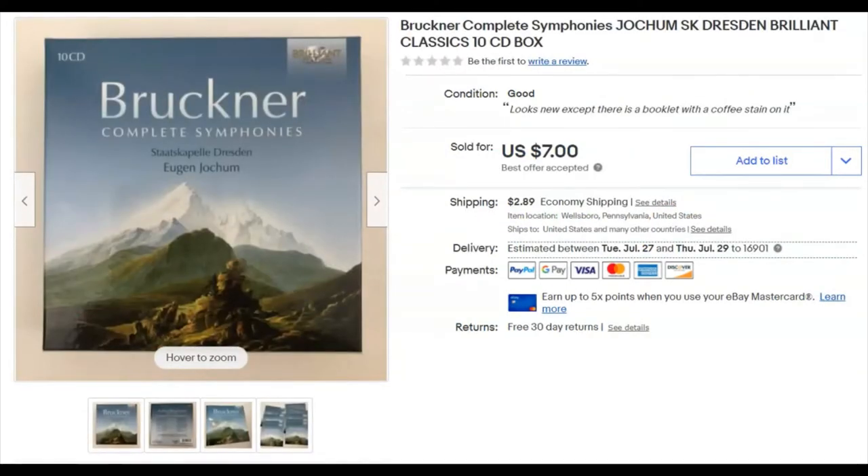This is a 10 CD box set. I paid nothing for it — I'm not sure where these came from. I listed them June 8th and they sold the next day, June 9th, for $7.00 plus shipping. That was a best offer that I accepted on those.